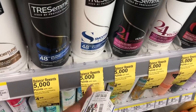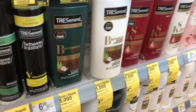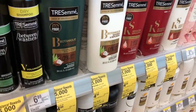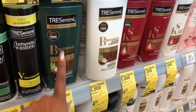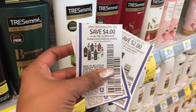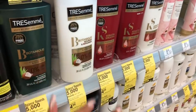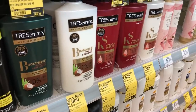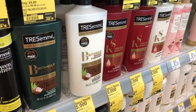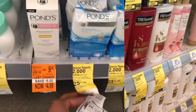The TRESemmé is on sale for $4.99, and when you buy three you get 5,000 points, so you can roll points and get points back. I don't use this product, but I have friends and I'd love to donate some. I'm going to pick up four of the shampoos and conditioners and use two of the $4 off two coupons from RetailMeNot. After points and coupons, the math works out to about 67 to 87 cents a bottle.